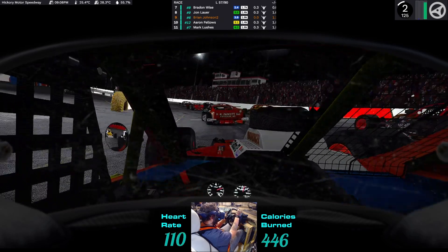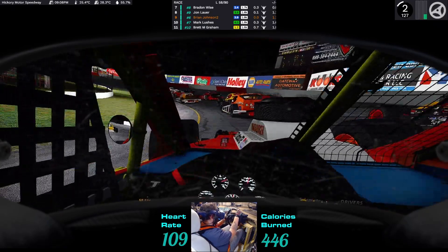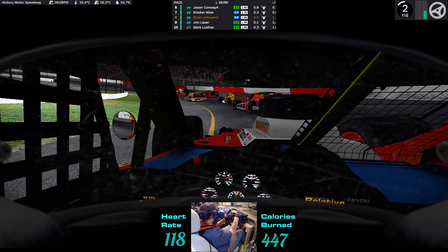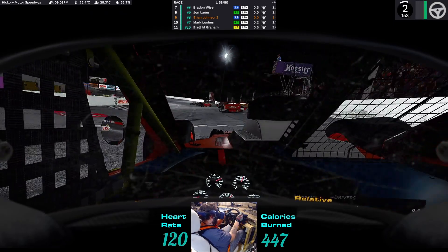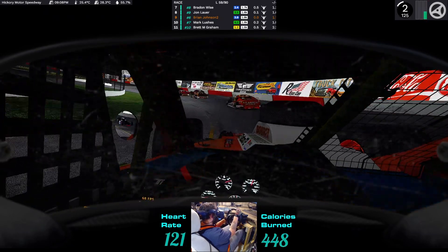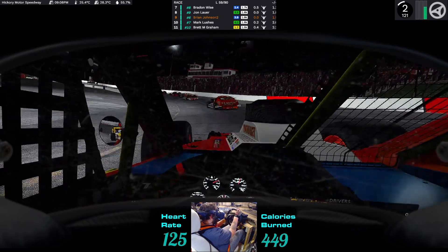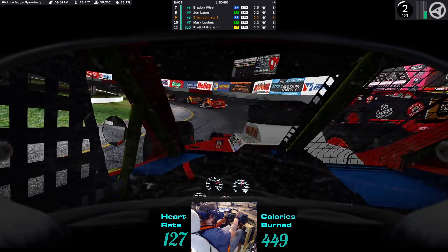Pace car in pit lane, one closing in — green flag. Running high rear, staying alive, cleared.